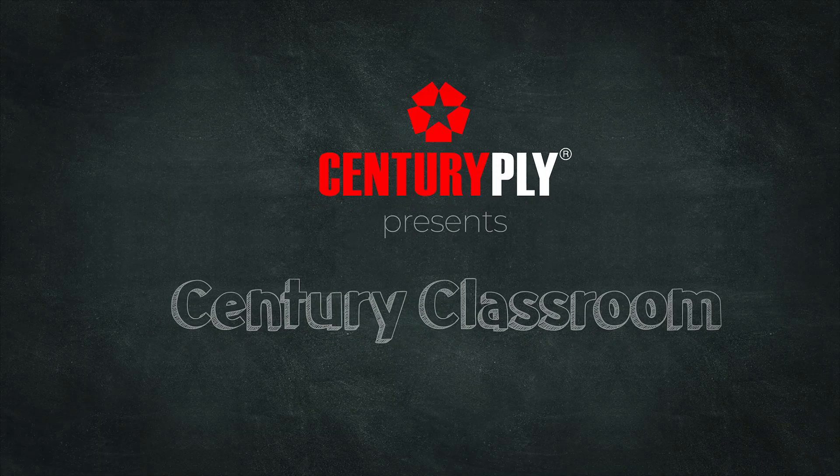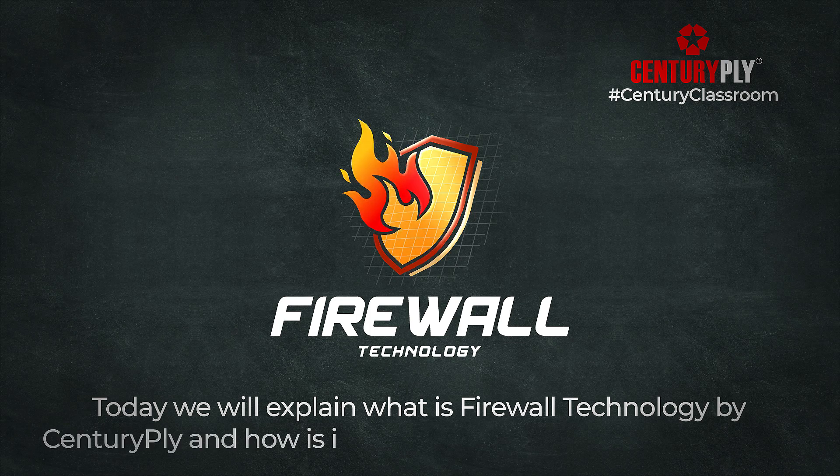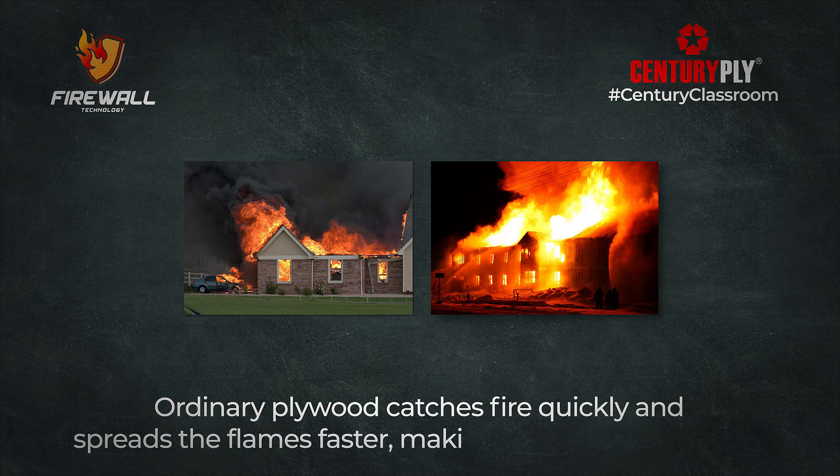Welcome to Century Classroom. Today we will explain what is Firewall Technology by Century Ply and how it is different from ordinary plywood. Ordinary plywood catches fire quickly and spreads the flames faster, making a fire accident worse.